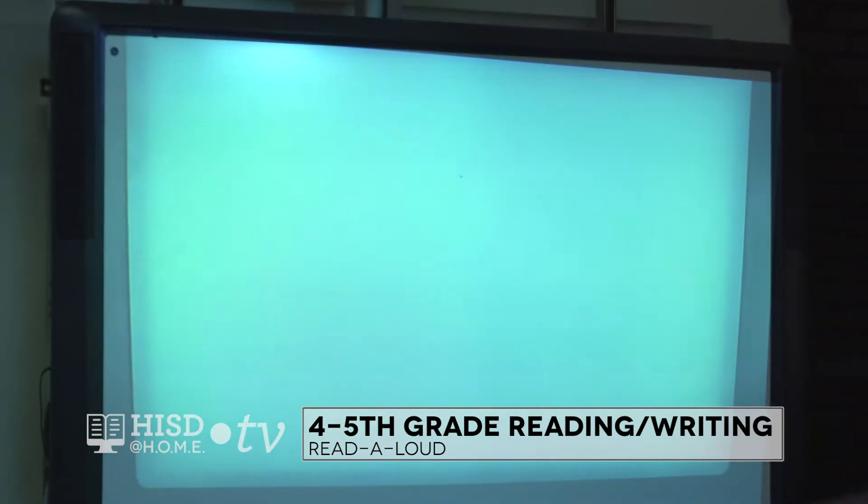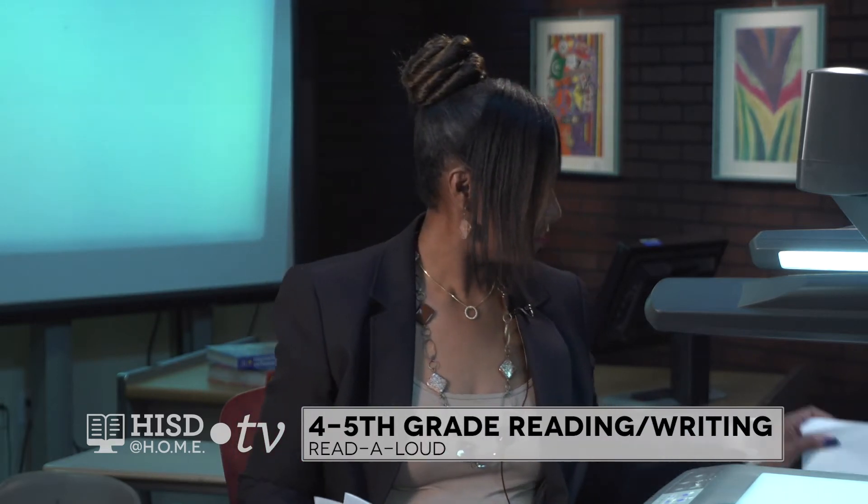Before I begin reading this book, I'm going to give you your thinking job — this is what I want you to do as I'm reading. You're going to think about the details from the story that will help you determine what the key idea is. Starting with our book: Hurricanes — The Science Behind Killer Storms, written by Alvin and Virginia Silverstein and Laura Silverstein Nunn.